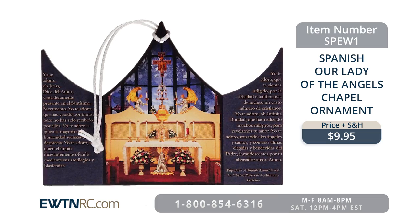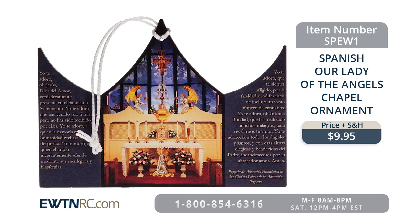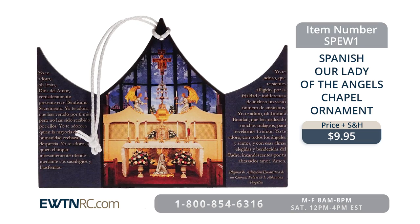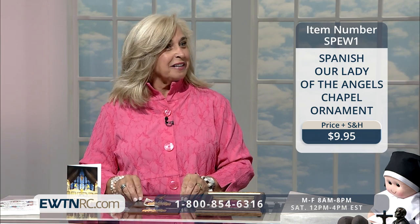If you've taken a trip to EWTN — say you came on a pilgrimage — and you want to bring back a little memento to say, 'I purchased this for you, and this is the place where I prayed for you,' maybe you participated in Eucharistic Adoration for a loved one, it's a great gift as a wonderful reminder of your trip to Irondale, Alabama.